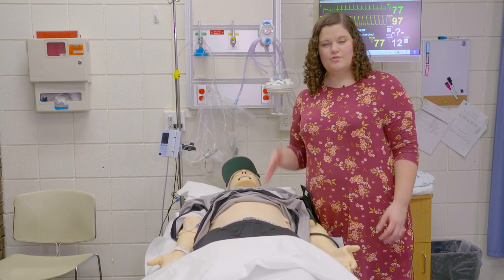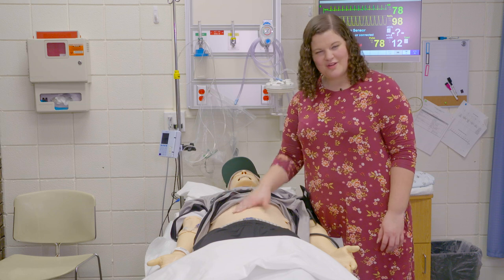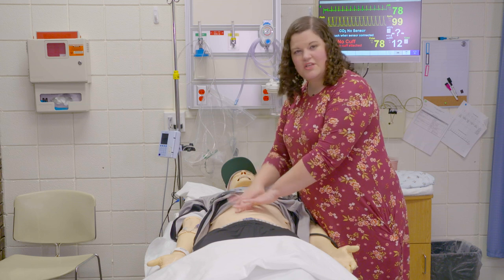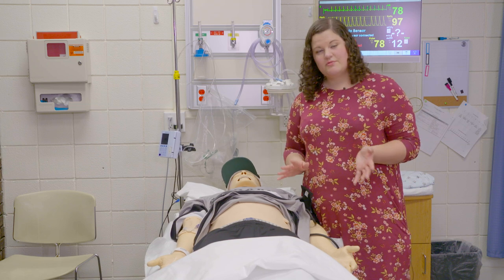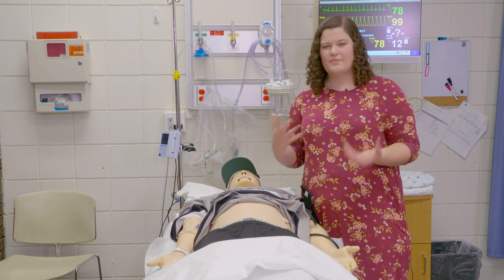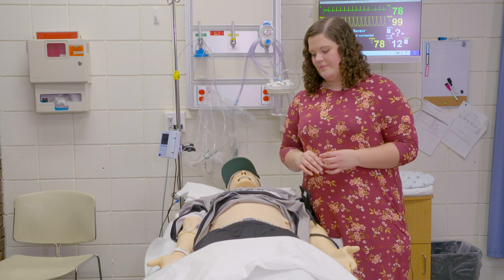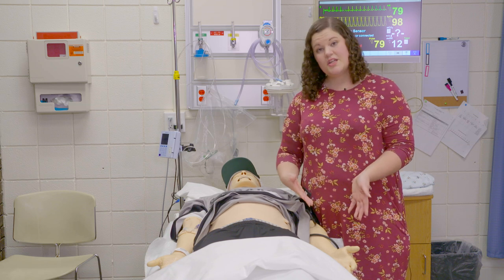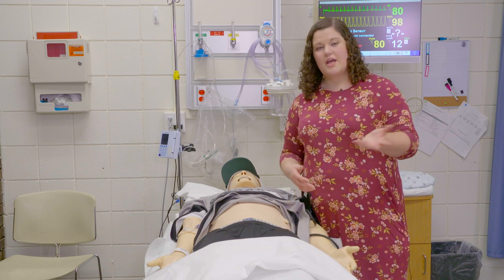Some assessments on the mannequins won't give you a true result because of the plastic. You're going to hear dullness whenever you do your percussion — you do your percussion like this — but you'll hear that dull sound every time because it's plastic. So we don't want you to make up any assessment results. You'll always have a faculty member in the room with you — whether that's me, Mrs. Strasberg, or somebody else — and you'll ask them what the result is supposed to be. Same thing with cap refill and skin turgor: just ask them for the result, do the assessment, simulate it, and they'll tell you.